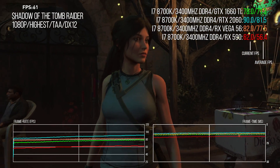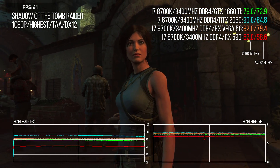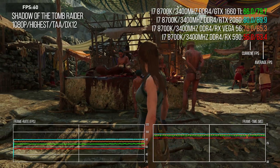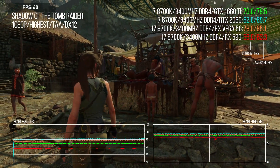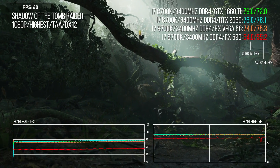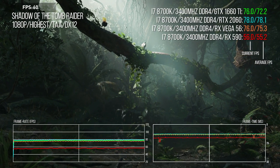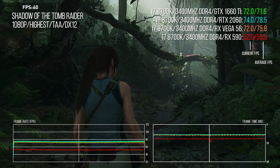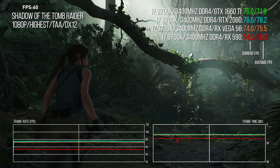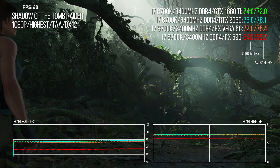Shadow of the Tomb Raider's propensity for weirdness continues. Vega screams ahead in the first section, and scores highly in the third segment too, challenging the 2060 though not quite matching it. However in the second jungle section, the 2060 and 1660 Ti both offer very similar performance and inch ahead of Vega. Bottom line: at worst, the 1660 Ti is on par with the 1070 and not too far behind Vega 56, while at the same time it's a ton faster than the RX 590, the 580, and by extension the 1060 and 980.